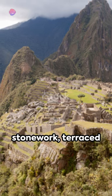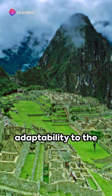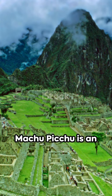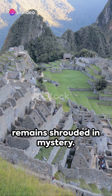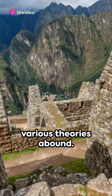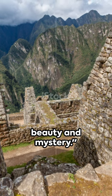The intricate stonework, terraced fields, and sophisticated water distribution system are testament to the Inca's ingenuity and adaptability to the harsh Andean environment. Machu Picchu is an extraordinary testament to a civilization that thrived more than five centuries ago, yet its purpose remains shrouded in mystery. From royal estate to sacred retreat, various theories abound. Machu Picchu, the lost city of the Incas, continues to captivate us with its beauty and mystery.